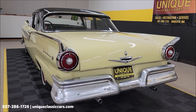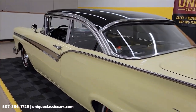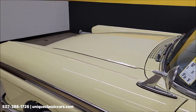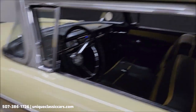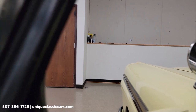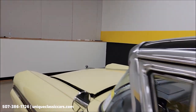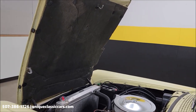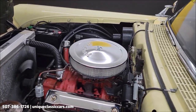I'm going to go ahead and pop this hood — the hood release is under the dash in the car. Here's the hood open: aluminum radiator, again the 292, power steering.